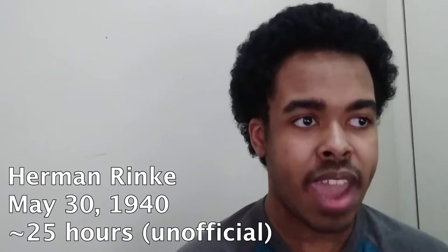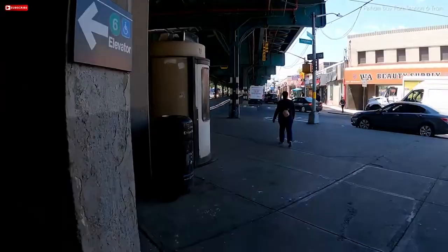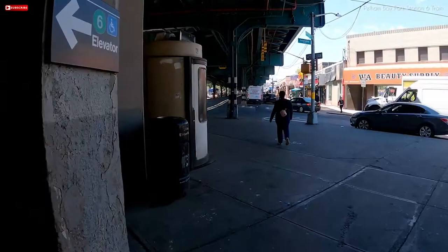The first world record recognized by Guinness was set on June 1st, 1966, by Michael Feldman and James Brown. But in May 1940, Kerman Reinke became the first person to visit every station on one fare. It took him about 25 hours to visit them all, back when a subway ride only cost 5 cents. Today the subway fare is $2.75. This isn't recognized by Guinness, mostly because they didn't exist back then, but we figured we should mention it. As for Feldman and Brown in '66, they toured the whole system in 23 hours and 16 minutes, hitting 491 stations along the way, but that number will fluctuate throughout the video.